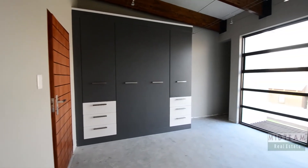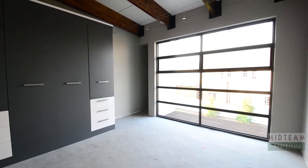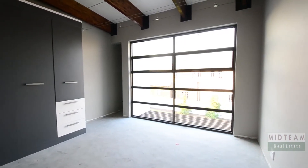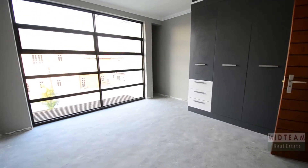The spacious bedrooms feature ample built-in cupboard space, downlighters, and large aluminum-framed windows which overlook the garden. The bedrooms offer the new owner the ability to choose their preferred floor covering.